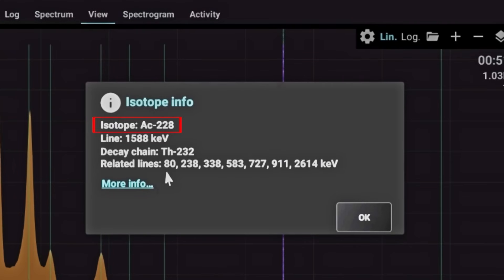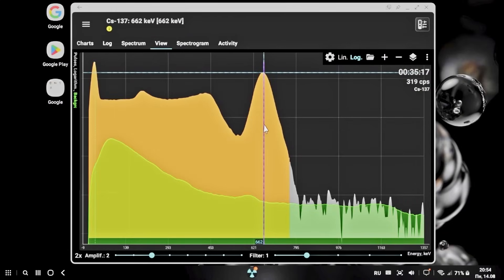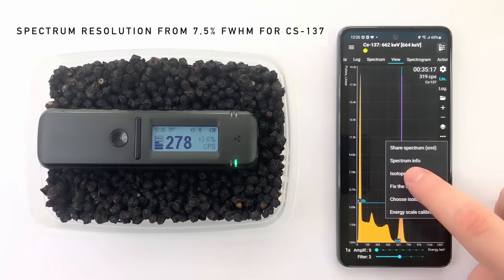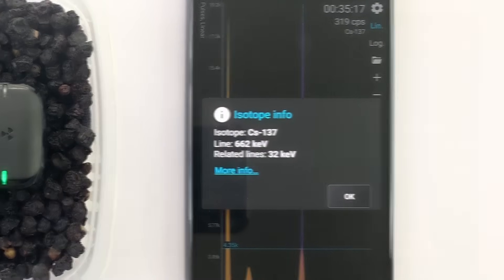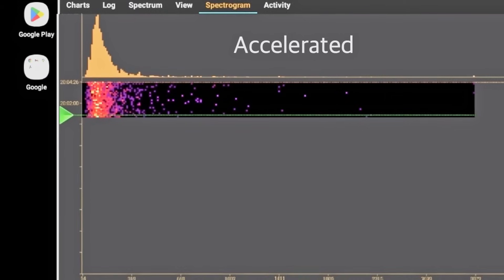With the RadioCode mobile app, the possibilities are greatly expanded and new features and updates are released regularly. Analyze your food for radioactive contamination and determine the permissible concentration with high accuracy. Record and analyze spectrograms,